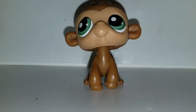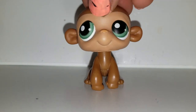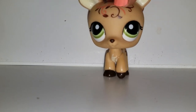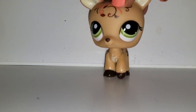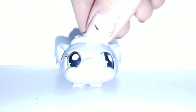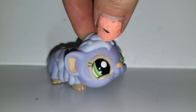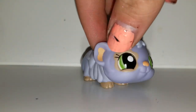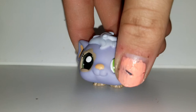It looks purple but was painted brown — I don't know, but he's really cute. Then we have this deer. I don't have this deer — my other deer is pink. And then I found this guinea pig. He's so cute — it's a long hair.